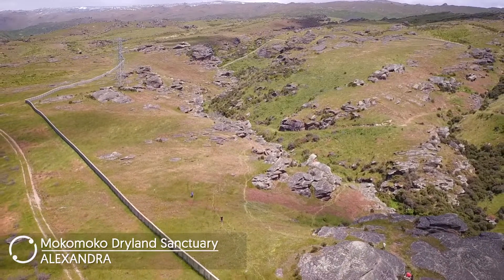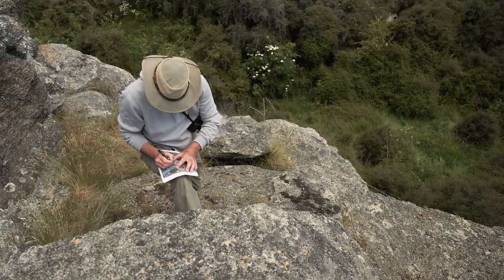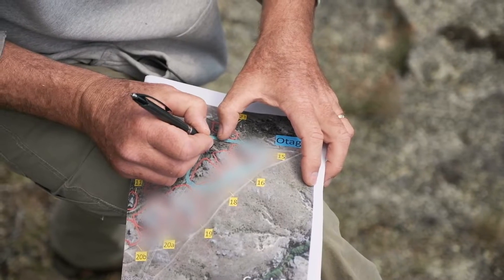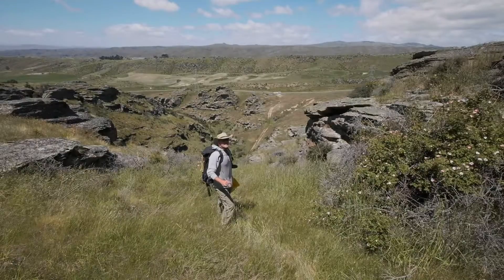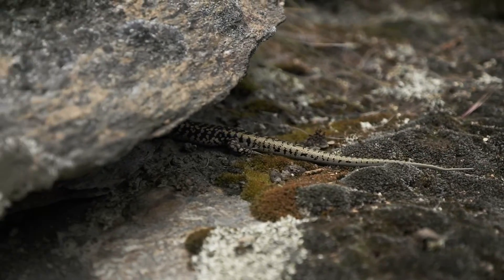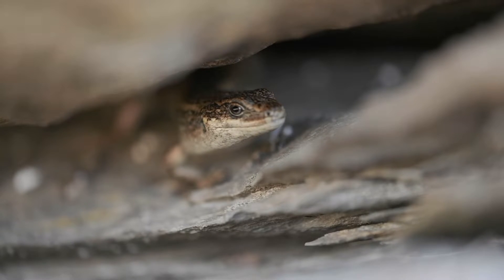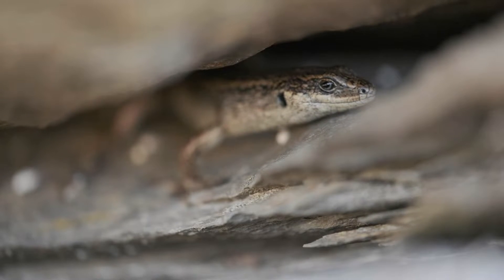We've had to build an expensive predator-proof fence, and we are removing weeds, planting native species, recovering the ecosystem and bringing those lizards back. It's all about the cracks — that's what we're after. Lots and lots of cracks, because that's where the lizards like to live. That keeps them out of the hot sun and keeps them out of the freezing winter.